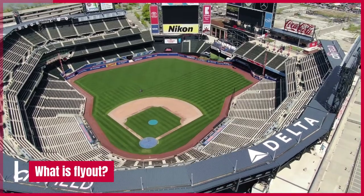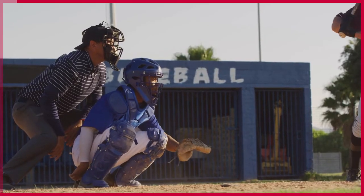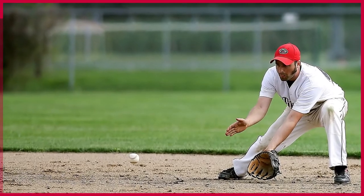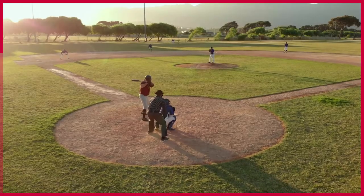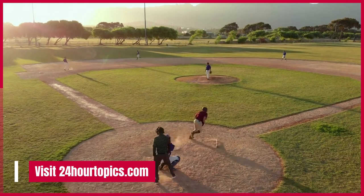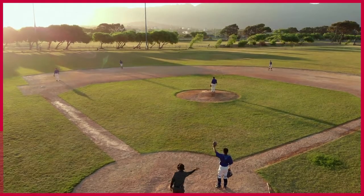What is a fly out? A fly out in baseball is when a fielder catches a ball that has been hit in the air and then throws it to another fielder who is waiting to catch it in order to get the batter out. Fly outs are common during batting practice as well as during games. They can be used to get batters out or to advance runners.